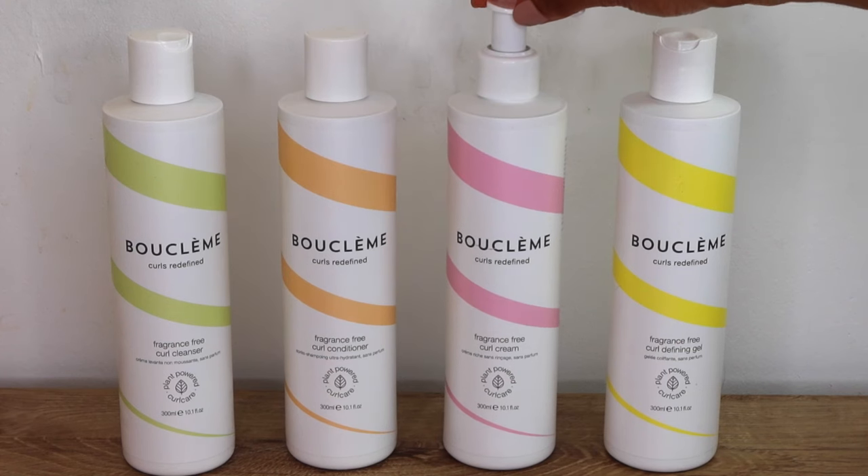Bouclème is a Black female-led business and they really care about curls. They have an expert perfumer who blends essential oils for their fragrances — usually very subtle and natural. Obviously not everyone enjoys fragrances in their products, so they've removed them for this range. Everything is always dermatologically tested and cruelty-free, and all of these products work well with Bouclème boosters — they have a protein booster you can add for extra protein.